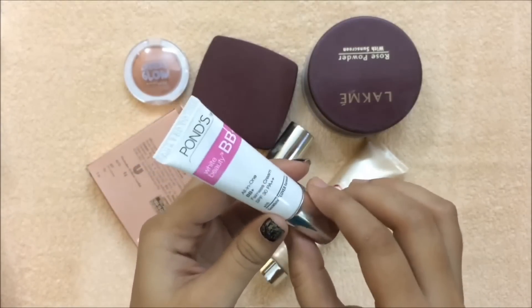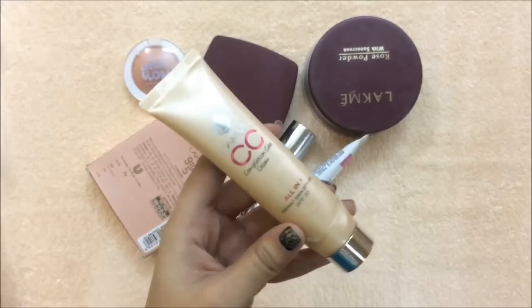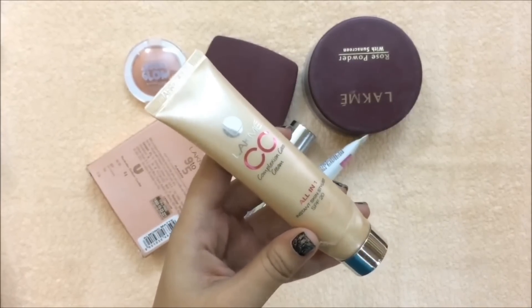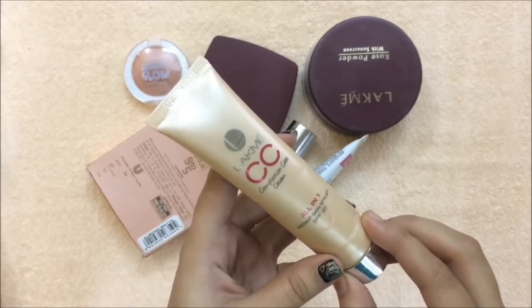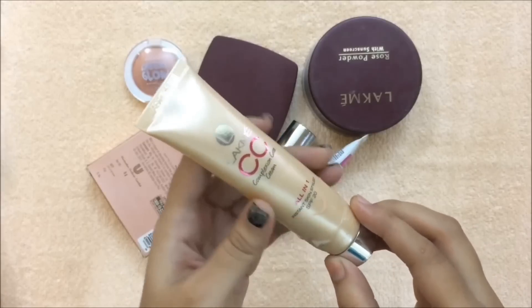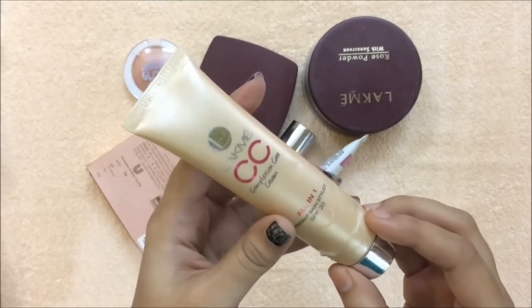This is Lakme CC cream with SPF 20. It is very lightweight and gives light to medium coverage. It is available in two shades: beige and bronze. Beige is for light skin tones and bronze is for medium to dark skin tones.